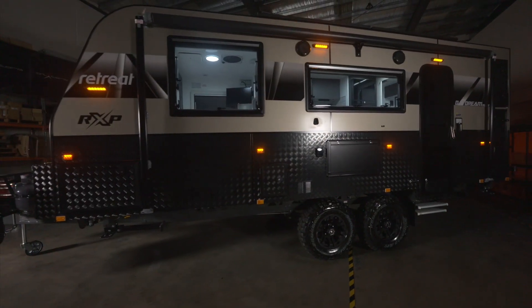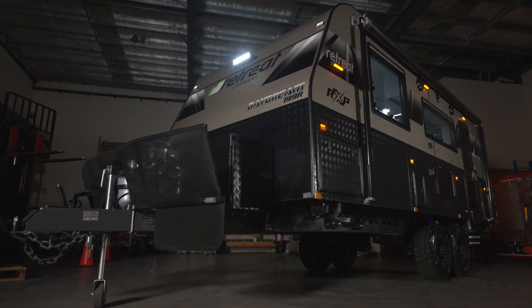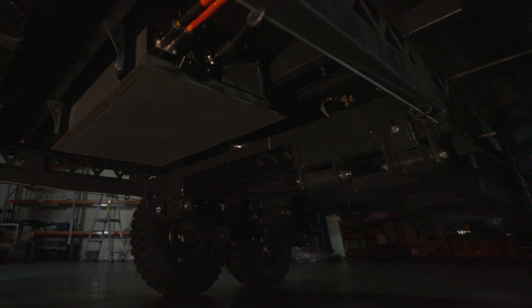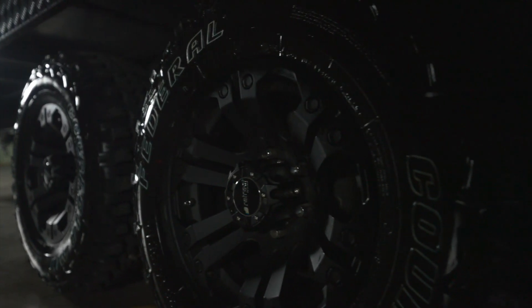As far as the foundation goes, some of the main features of the all-new Retreat Daydream are a sturdy yet super lightweight truss chassis, durable 4.4 ton independent suspension, along with 16-inch wheels and 12-inch brakes.